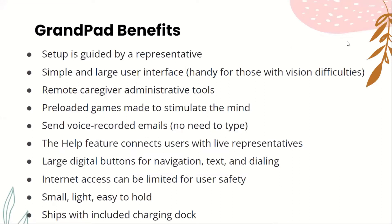So the GrandPad benefits: setup is guided by a representative. It has a simple and large user interface, so it's handy for those with vision difficulties. It has remote caregiver administration tools, pre-loaded games made to stimulate the mind, and sends voice-recorded emails so you don't have to type. The help feature connects users with live representatives. It has large digital buttons for navigation, text, and dialing. Its internet access can be limited for user safety. It's small, light, and easy to hold, and it ships with an included charging dock.